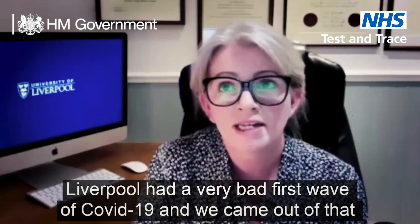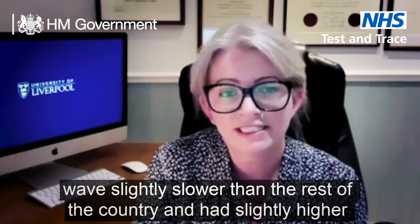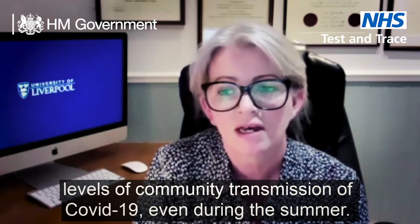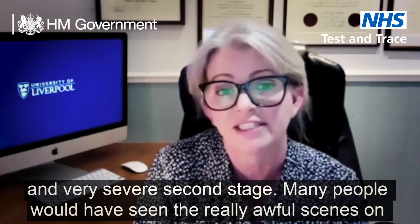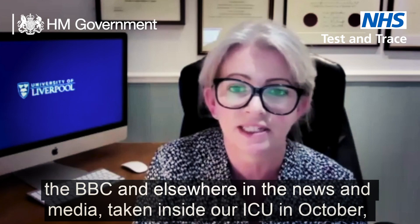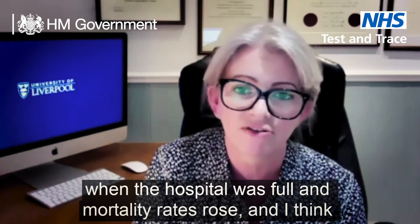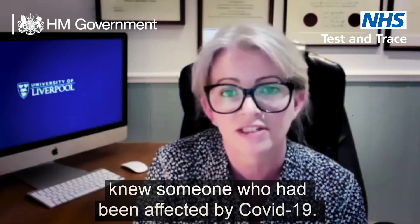Liverpool had a very bad first wave of Covid-19 and we came out of that wave slightly slower than the rest of the country, with slightly higher levels of community transmission even during the summer. For that reason we had a particularly early and very severe second wave, and many people will have seen the really awful scenes on the BBC and elsewhere taken inside our ICU in October when the hospital was full, mortality rates rose, and almost everybody in the city knew someone who had been affected by Covid-19.